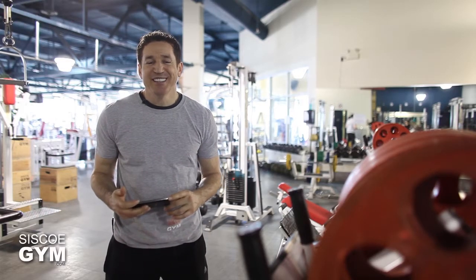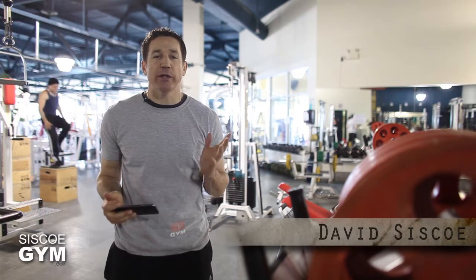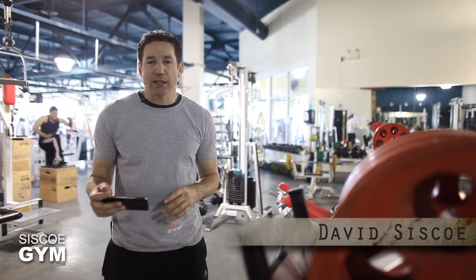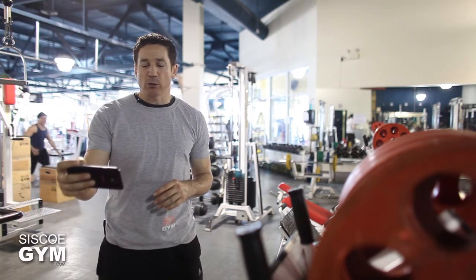Welcome to Cisco Gym's daily exercise prescriptions. I'm exercise specialist David Cisco. We're hitting you up core style today because everybody wants to look better naked.